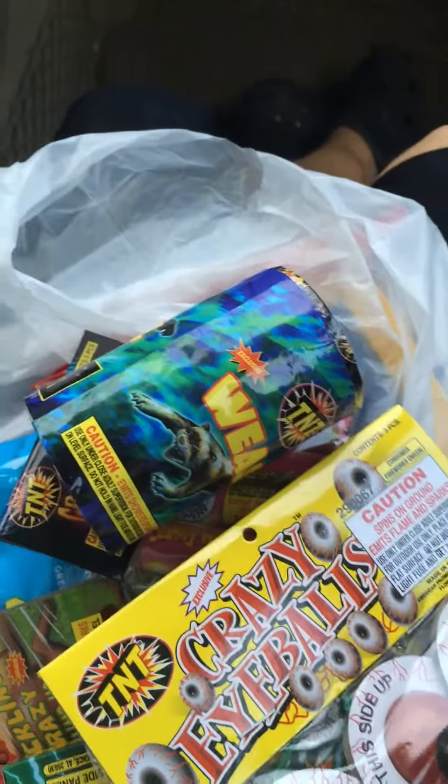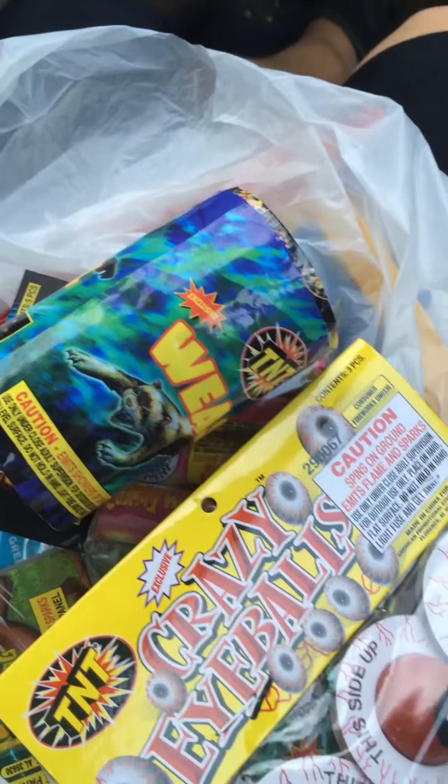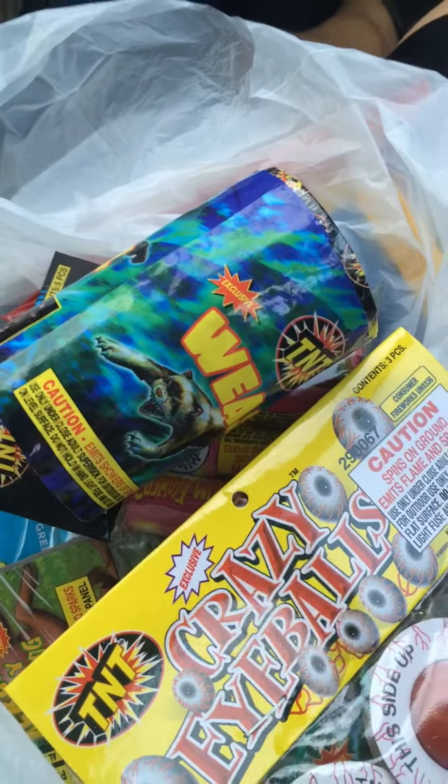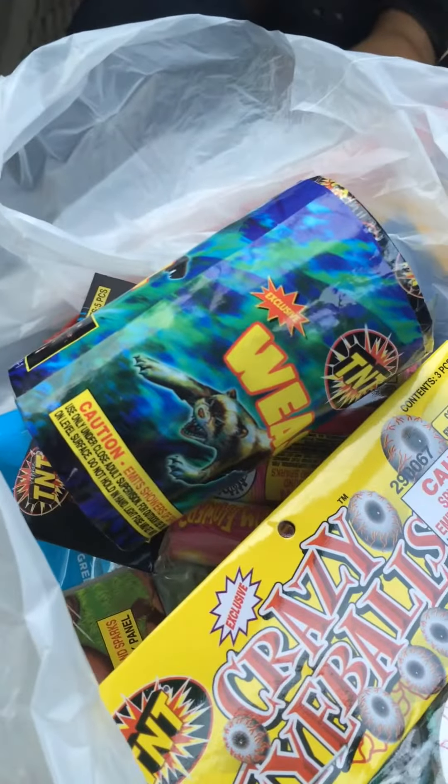Hey, it's NTC's Adventures. I know this isn't the biggest stash — like I said, it would be my next stash. I just stopped by Dollar Tree and they had fireworks. Some pretty good stuff. I got all this stuff for $5.